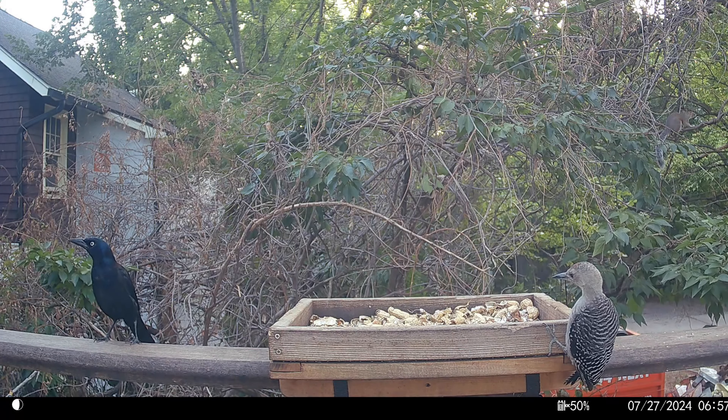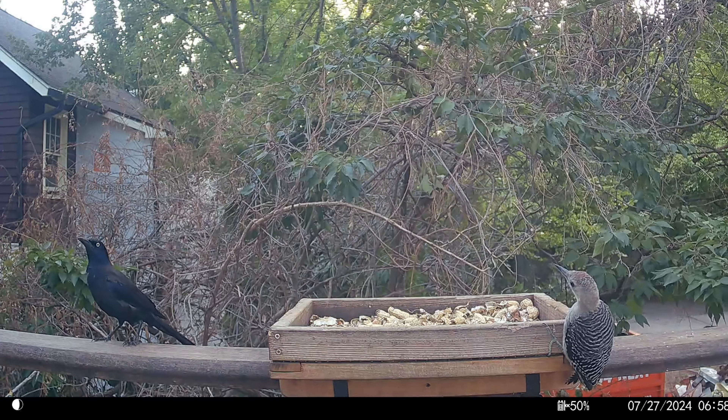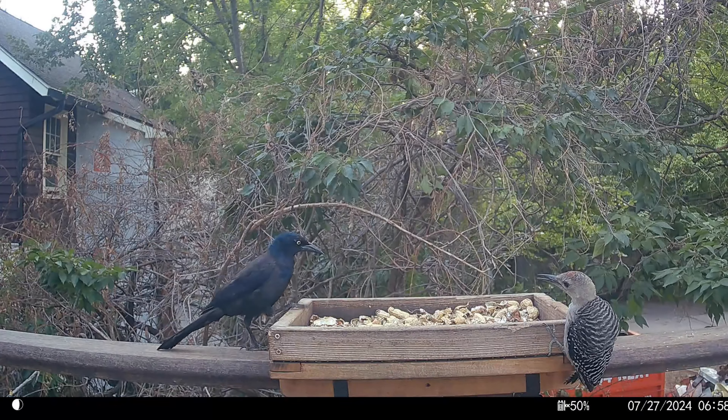This footage is from three weeks later. I've been a little lazy on the trail cam recordings this summer. The baby woodpecker still isn't getting to the feeder in time.